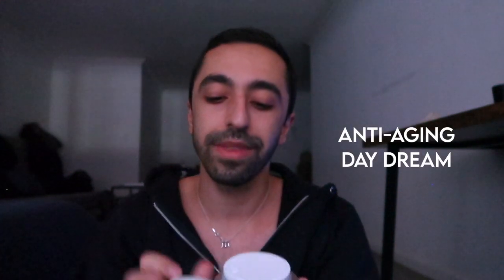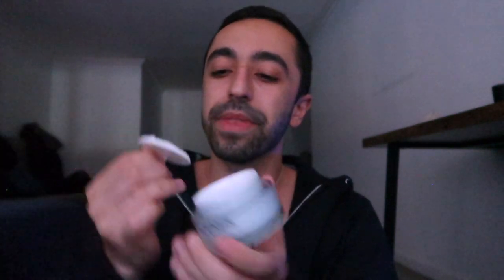The moisturizer takes forever to dry and then you have to put SPF on top, so I'm glad this one has SPF built in — you can just apply and go. I really love their packaging too, it's so simple and cute. The cream is a little thicker than I expected — not super thick but thicker than a light moisturizer. You definitely don't need to take too much; this product will last you quite a while.